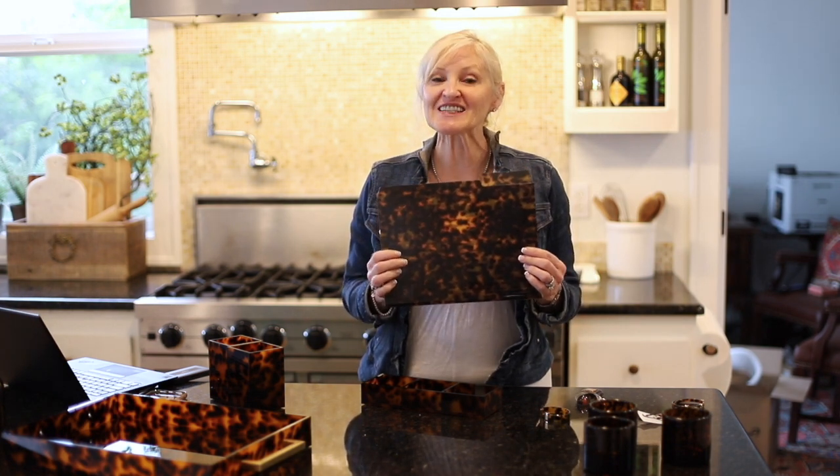Aren't these the cutest file folders ever? I am so excited to switch out all of my plain manila folders for these beauties. You get a set of six of these folders. They're by Kate Spade and they're only $17.80. Aren't they adorable? I love them.